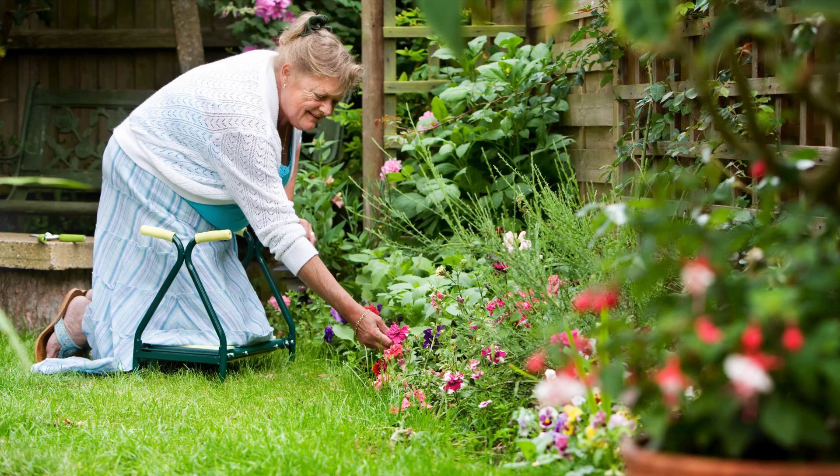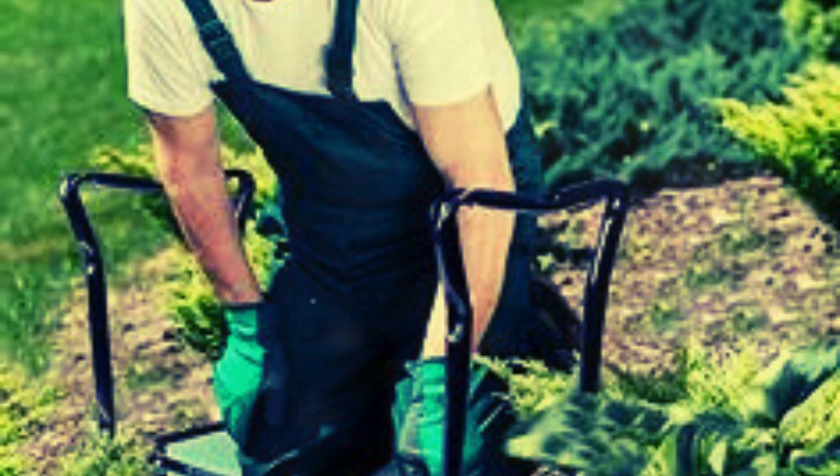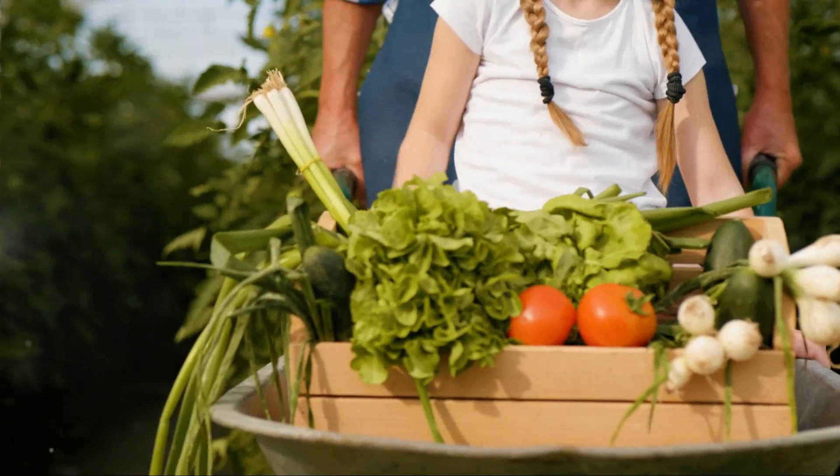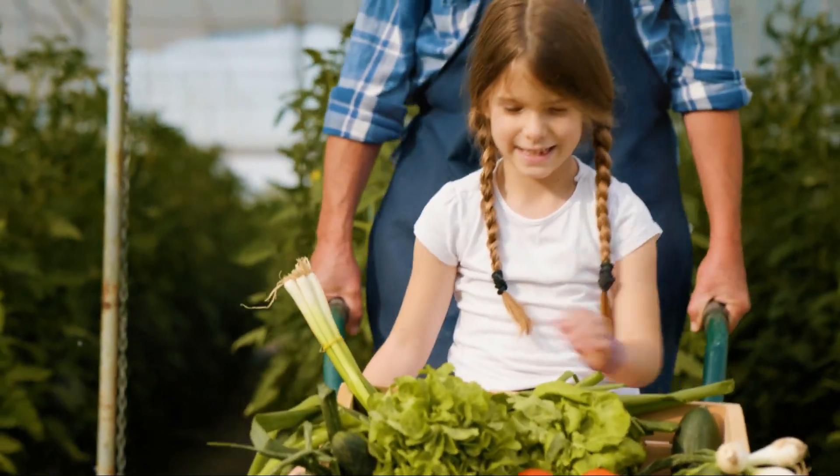How about a personalized kneeler stool? Engraved with their name or a playful message, this sturdy perch adds a personal touch to the garden. It's more than just a stool — it's a statement that says, 'This is my garden, my sanctuary.' Plus, its ergonomic design ensures those precious knees are well cared for. After all, gardening should be about nurturing not just the plants, but the gardener too. With these, every gardening session will feel like a treat.